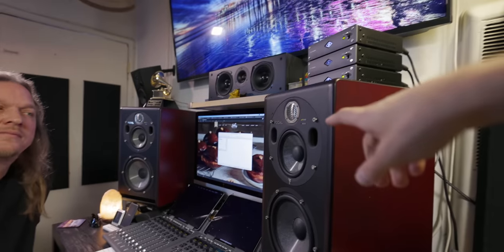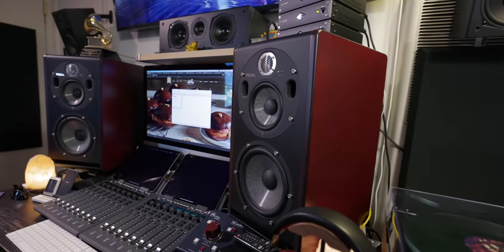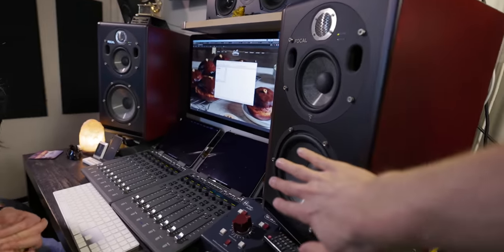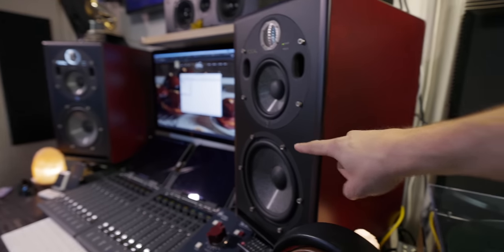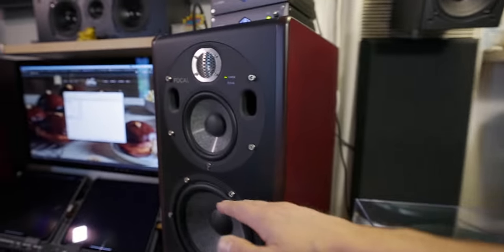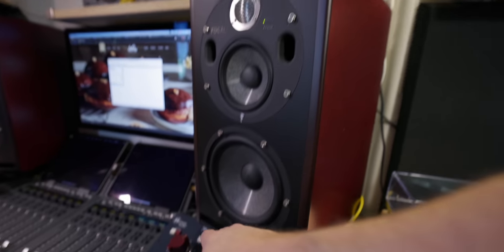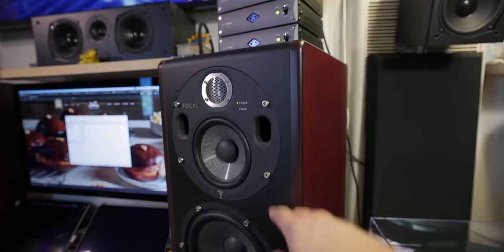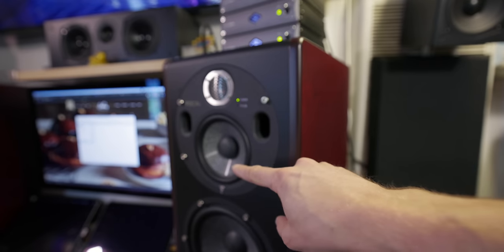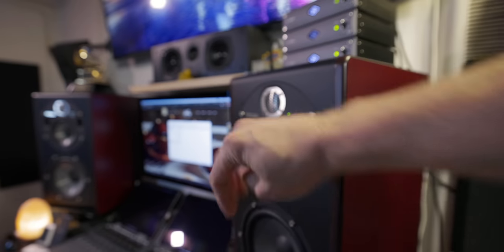For those who don't know, these are the Focal Trio 6s — a three-way speaker with a foot switch where you can basically turn off this cabinet. They're actually separate cabinets, individually ported. When you turn off the sub cabinet, this whole speaker turns off — it's normally ported down here — and you're just using the woofer and tweeter with a dual port. You can also rotate these and lay them down sideways. Great speakers — very expensive.